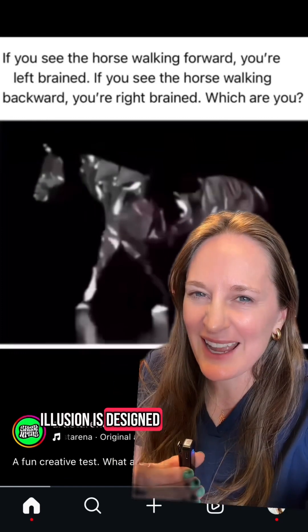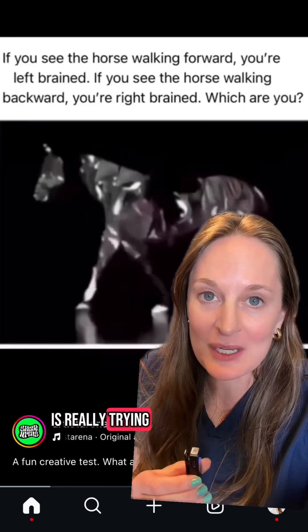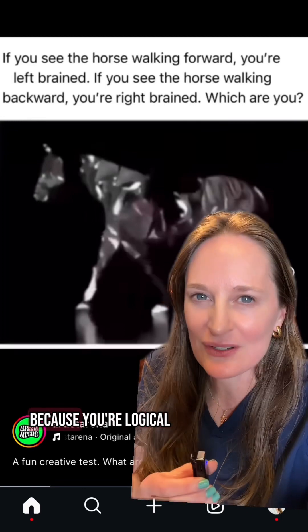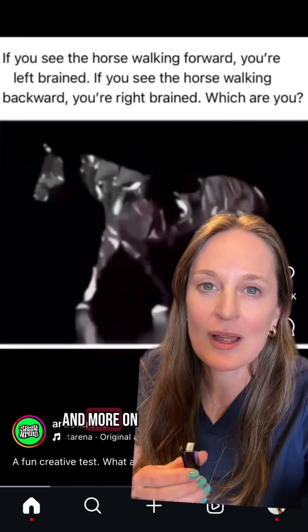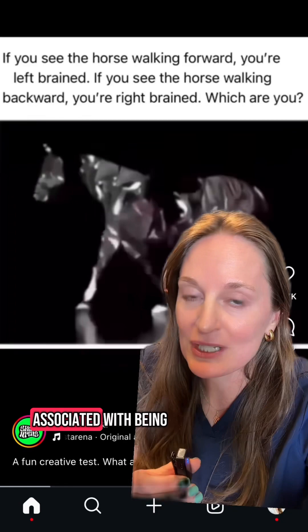This walking horse illusion is designed without clear depth perception, so your brain is really trying to process what's going on. Apparently you are left-brained if you see the horse moving forward, because you're logical and analytical. If you see the horse moving backwards like I did, you're relying less on logic and more on pattern recognition and intuition to interpret what you see, which is more associated with being right-brained.